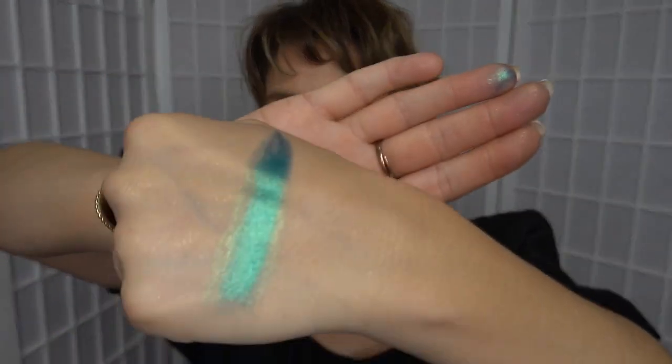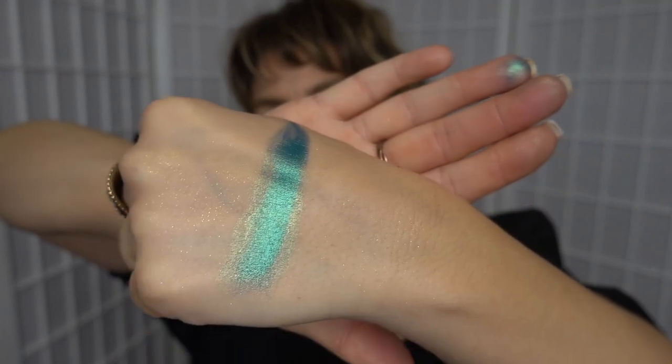It doesn't look super rich how I've swatched it dry, but I'm going to wet the product with just a little bit of water and see how intense it goes. So just dipping my finger in some water and then dipping that in the product. Oh yeah, okay, that's beautiful. Definitely that one looks amazing if you wet it. See, look at the difference — that's beautiful there. I like that one.